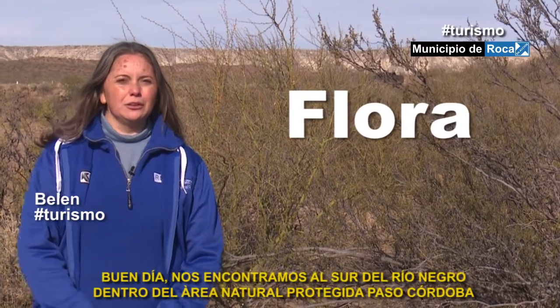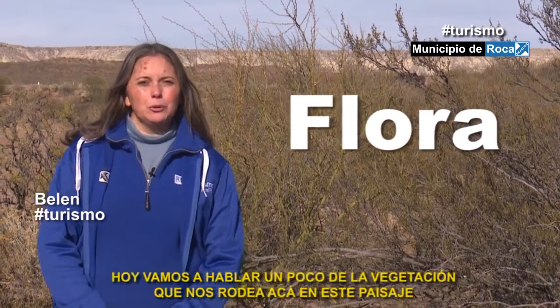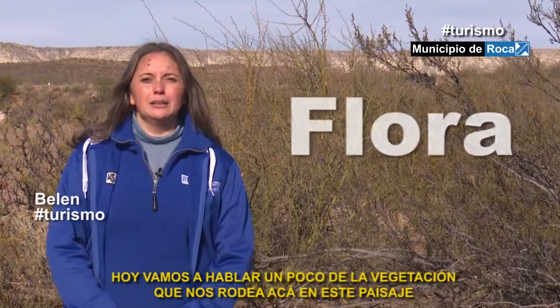Buen día, nos encontramos al sur del Río Negro, dentro del Área Natural Protegida Paso Córdoba. Hoy vamos a hablar un poco de la vegetación que nos rodea acá en este paisaje.